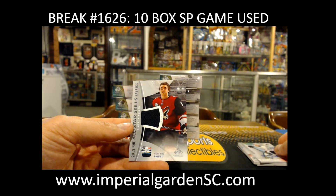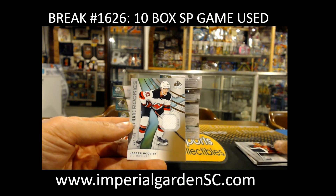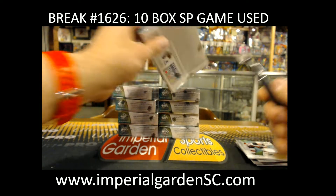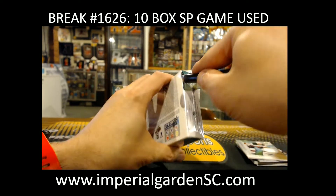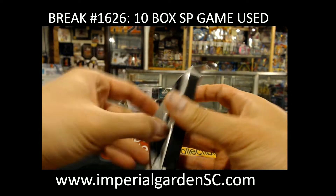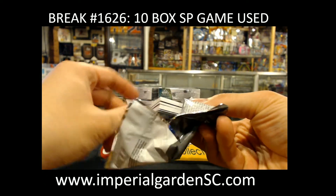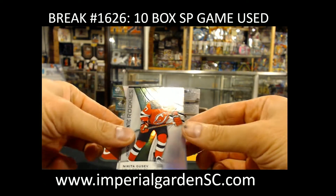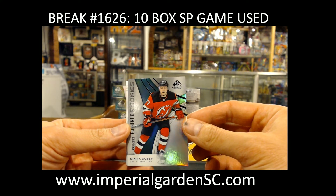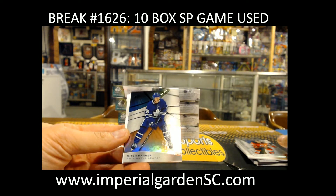Clayton Keller all-star jersey for the Coyotes. Jesper Boqvist for the Devils. We've got Nikita Gusev at 68 of 2.92 for the Devils. Mitch Marner out of 103 — rainbow, or that could be the orange actually — for the Leafs.